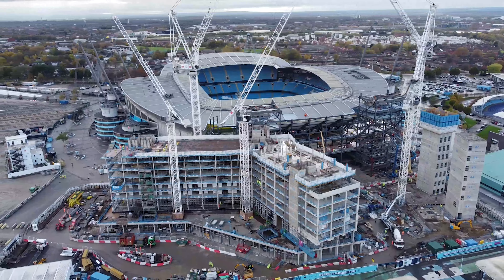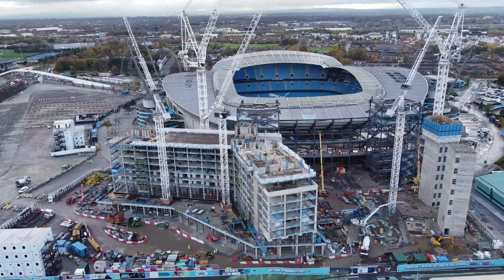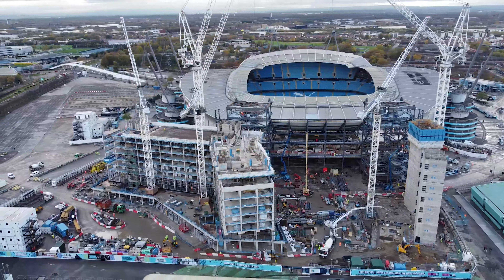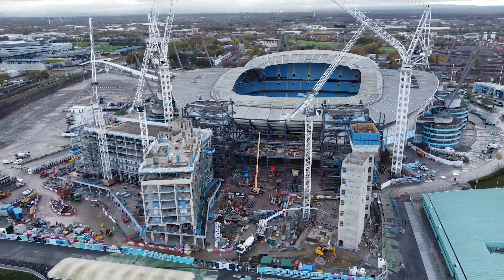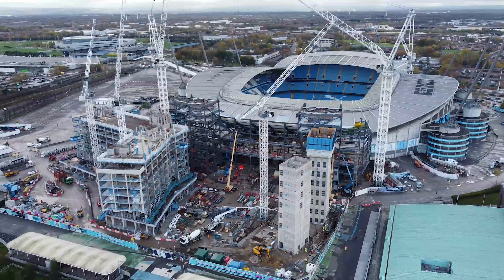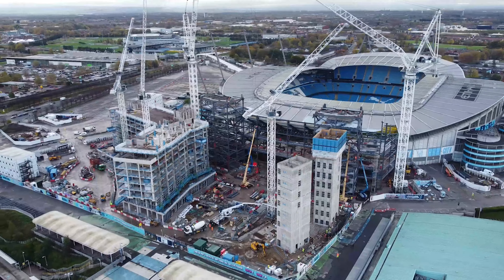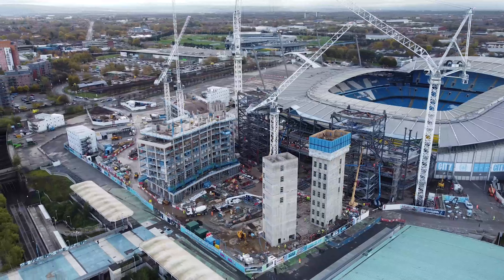I don't have in front of me how many floors the hotel is going to be. So that's the outside of the site — the back of the north stand. Shall we get inside and see what's happening?